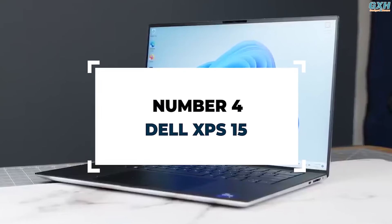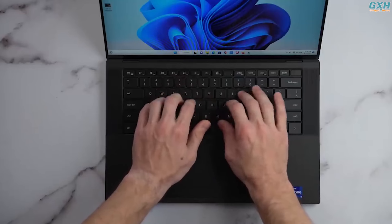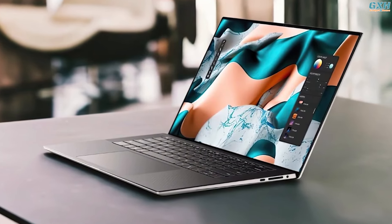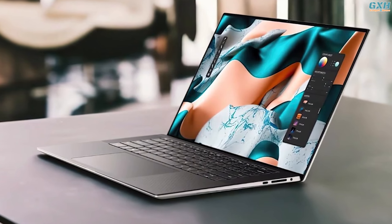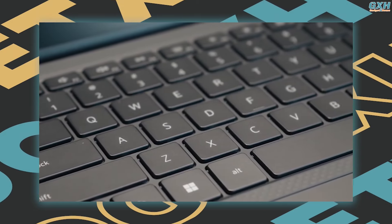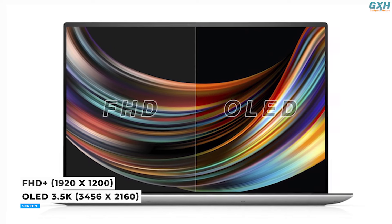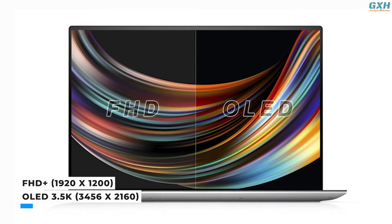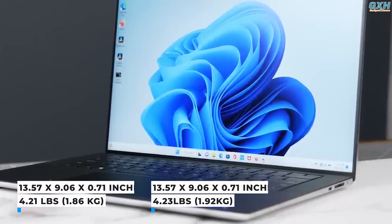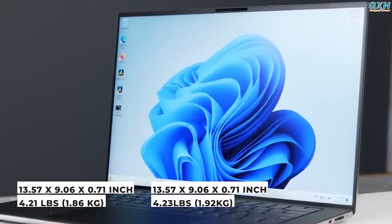Number 4: Dell XPS 15. The XPS 15 strikes the ideal blend of size and performance to power even the most strenuous creative work. It's a sleek and stylish laptop with a smooth machined aluminum chassis and a slim overall profile. It also includes an edge-to-edge backlit keyboard with large key caps for optimal productivity. The display is stunning, with options including FHD+ at 1920 by 1200 and OLED 3.5K at 3456 by 2160. The laptop claims a maximum brightness of 400 nits. The XPS 15 is lightweight, weighing in at up to 4.23 pounds, and thanks to its strong build and relative thinness, it's comfortable to hold.